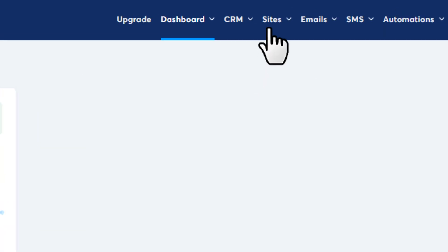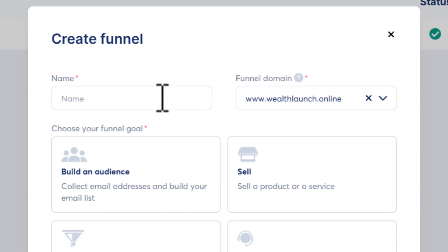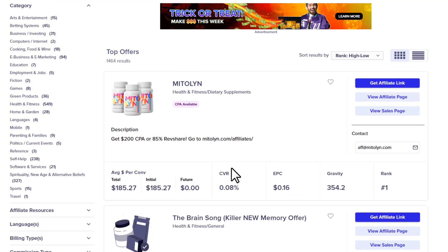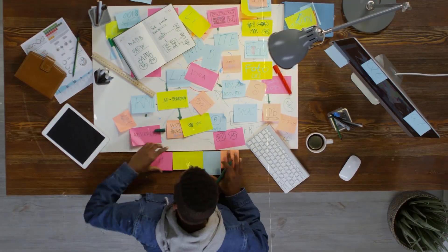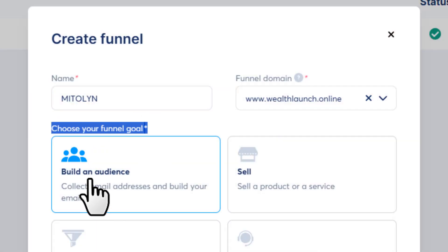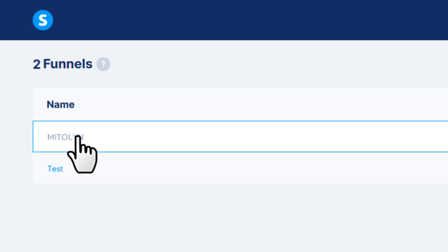Inside Systeme, go to Sites, then Sales Funnels — this is where we'll create our landing page. Click 'Create', then give your funnel a name. You can have hundreds of funnels for different products, so use the offer name to keep things organized. For the funnel goal, select 'Build an Audience', because our main focus is collecting email addresses and building a list. Then hit Save, and your funnel is ready to start customizing.